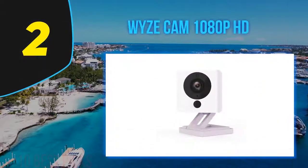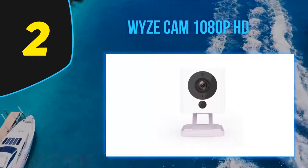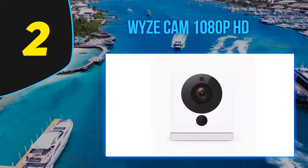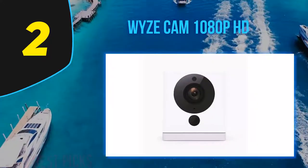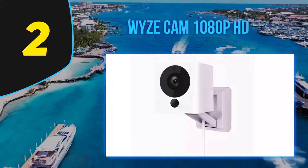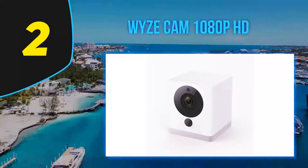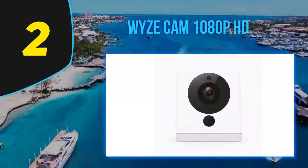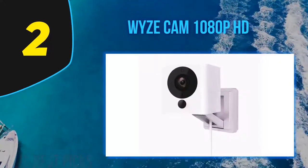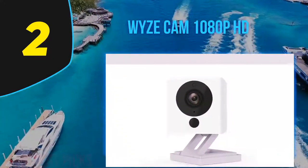Coming at number 2: WizCam 1080p HD. Most startups say they're disrupting an industry, but Wiz actually is — with their incredibly affordable cameras costing as little as $20, we got the same great features as other smart security cameras we've reviewed, but at a fraction of the price. In this review, we're testing out the WizCam, their original camera, along with the WizCam Pan, its sister. They say a picture is worth a thousand words — double it, because we've made two videos of the WizCam and the WizCam Pan so you can see their day and night vision for yourself. The WizCam Pan is basically the WizCam pushed up to the next level, and it only costs about $10 more.